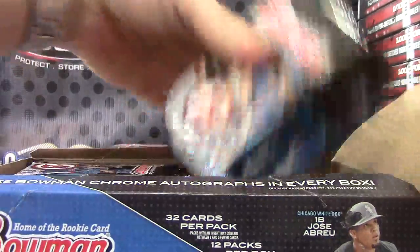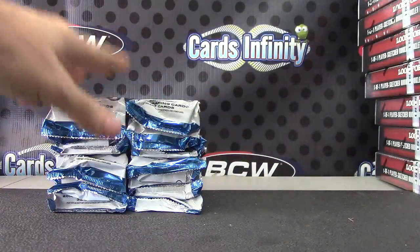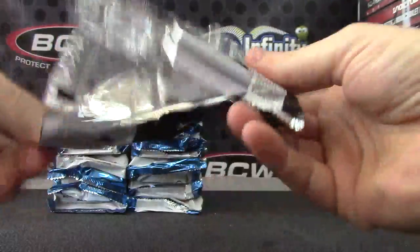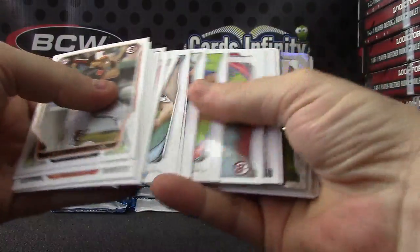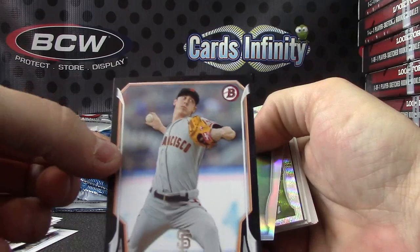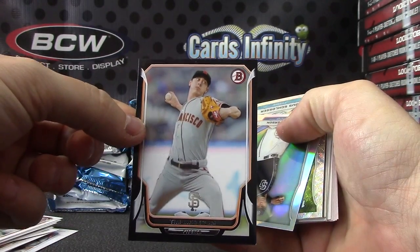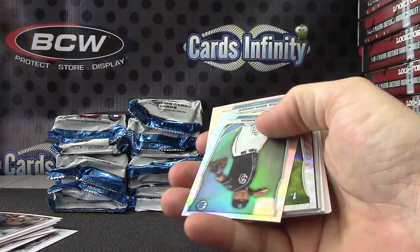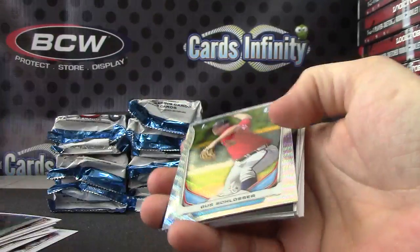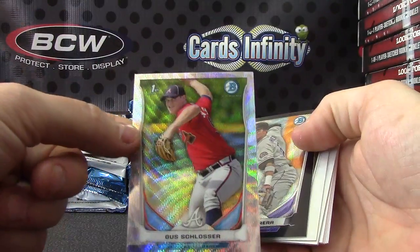Jerry H. Got a wave pack in the first one. I think these are numbered paper to 25 — Tim Lincecum, the black versions. I think are 25. There you go, that one's 16 of 25. Jace Peterson is your mini refractor. Then Gus Schossler — that one's numbered 11 of 25.